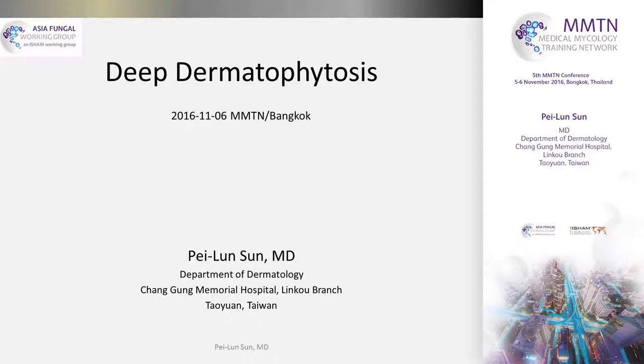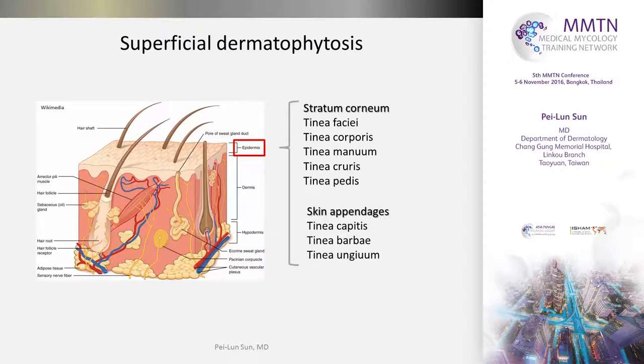Thank you, Professor Chen. The next topic is deep dermatophytosis. And I think this is a very good example that a small, little lamb can sometimes become a big, bad wolf.